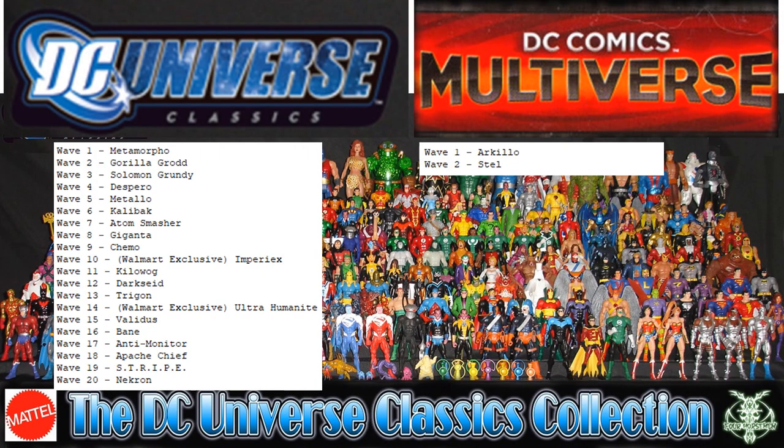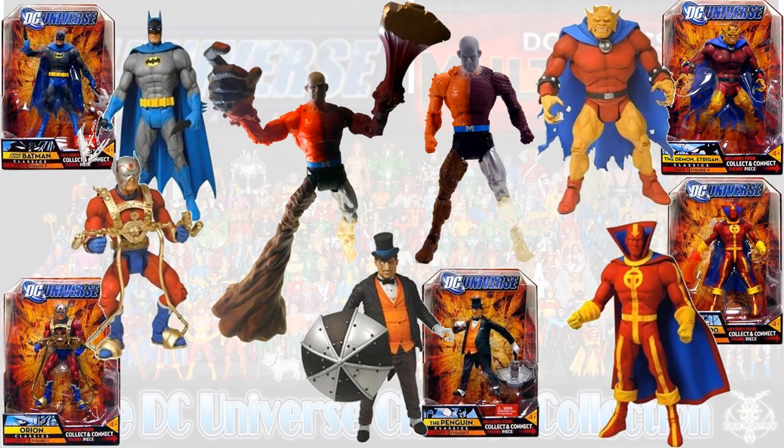There were 20 waves of Collect and Connect figures plus two that were Green Lantern-specific. The first Build-A-Figure wave was Metamorpho, and in that wave you had Batman, Orion, Penguin, Red Tornado, and Etrigan.